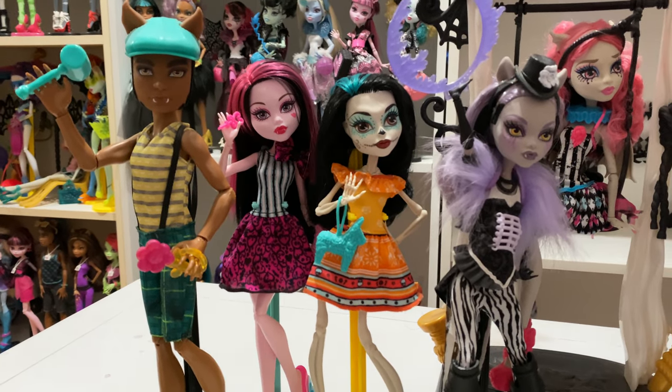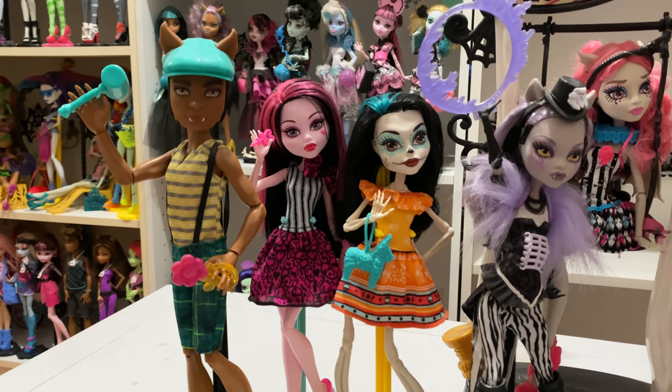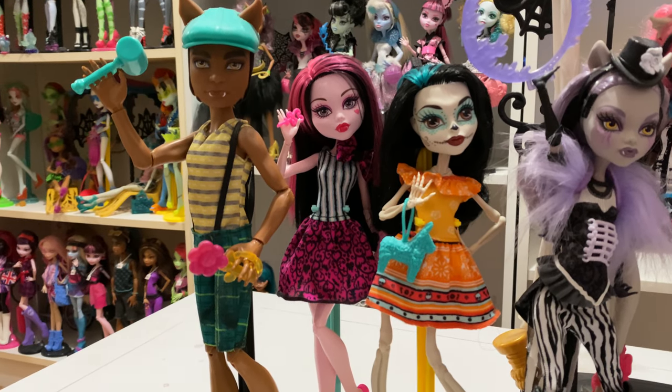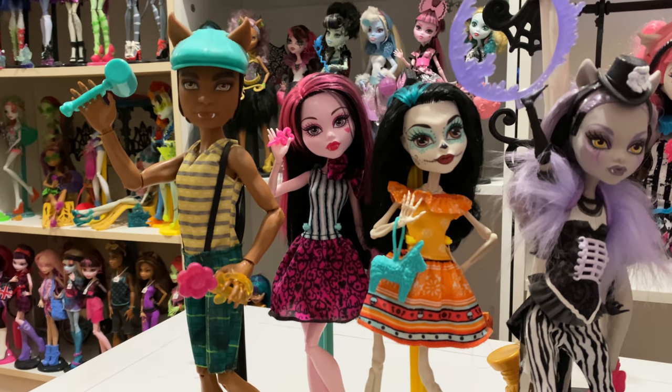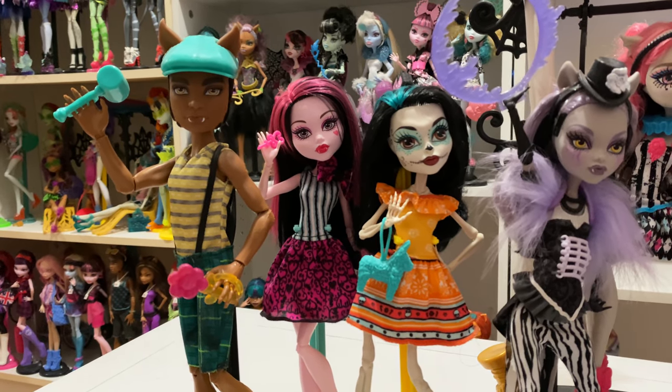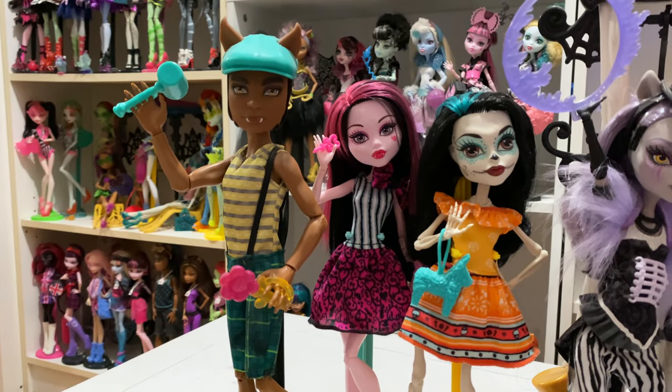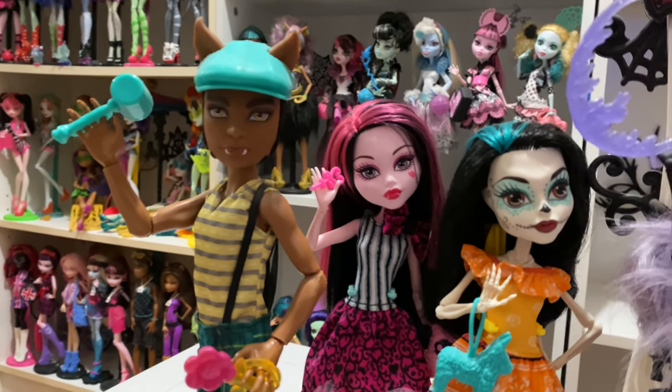We're going to start over here with the Scarnival line. These, I believe, are Walmart exclusives — I never saw them anywhere else. They're at the carnival where they're performing. I'm pretty sure from the episode, at least in the episode, they were wearing these outfits, if they were even in the episode.